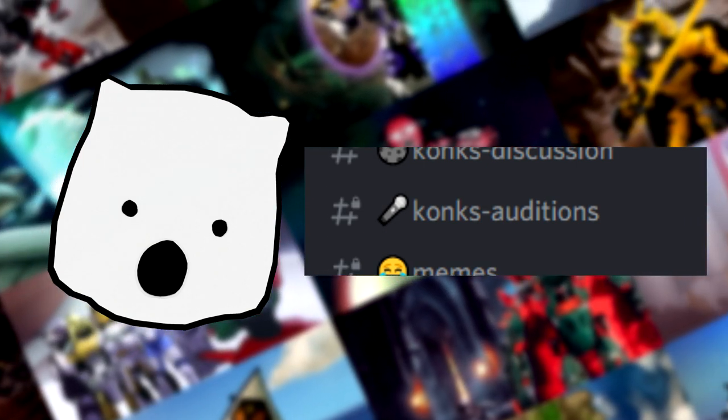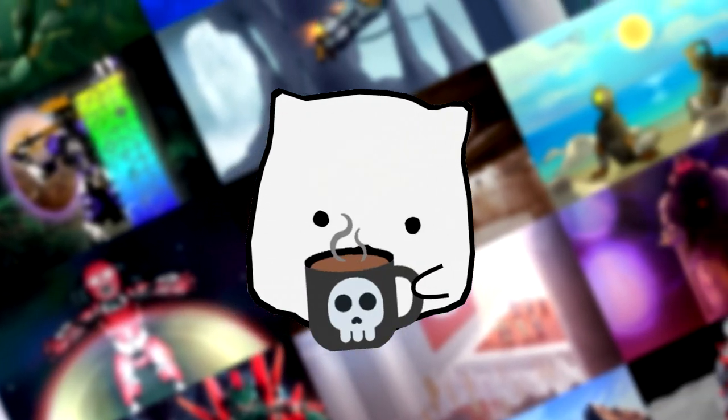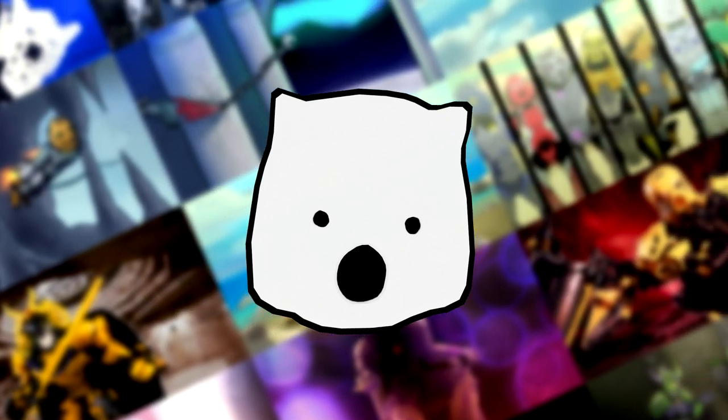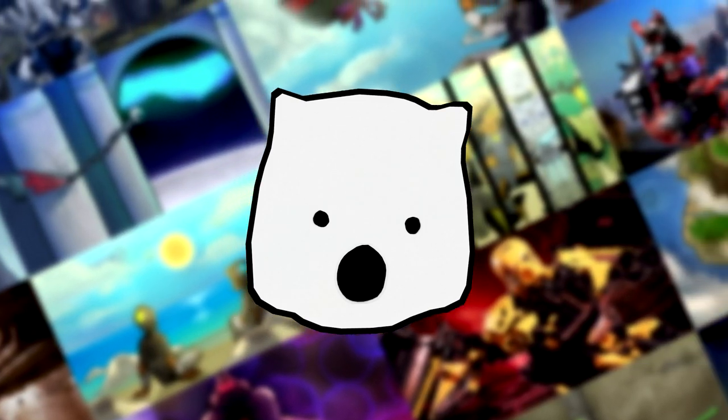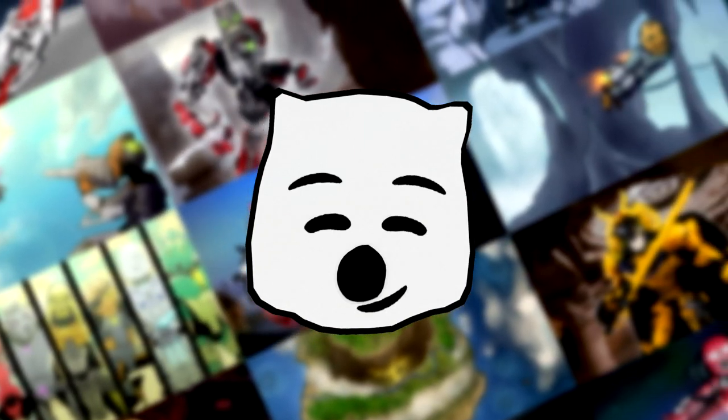Sample lines for each character are pinned in that channel and are also in the description below. One thing to note — you may not get the character you audition for, but sending me your auditions will give me an idea of what you're capable of, so I can possibly consider you for another role, either permanent or temporary. So if you're interested in being a part of Night of Nights, please audition.